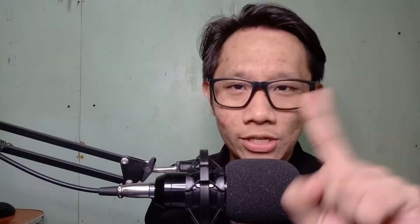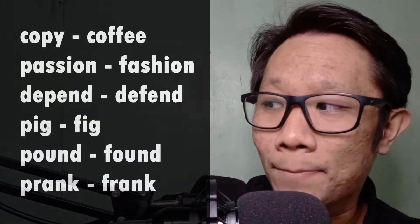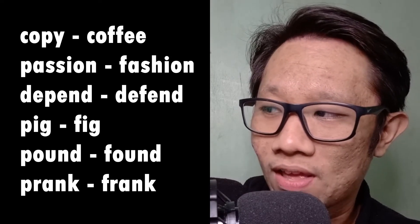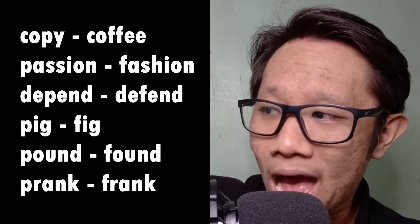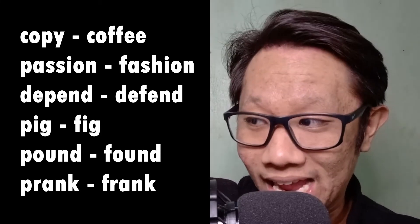I know that takes a little bit of time to practice, which is why we have these minimal pairs to help you out. Let's go through them again — pay particular attention to my mouth: copy, coffee, passion, fashion, depend, defend, pig, fig, pound, found, prank, frank. If you pay close attention to the shape of my mouth during these sounds, distinguishing between these formations is going to be crucial. With proper practice and muscle memory, you will soon get used to distinguishing these two sounds and apply it in common conversations.